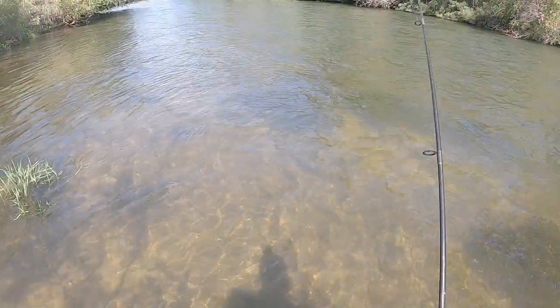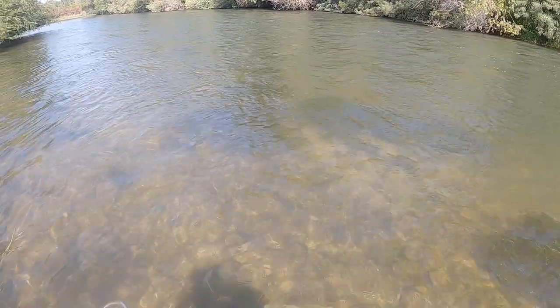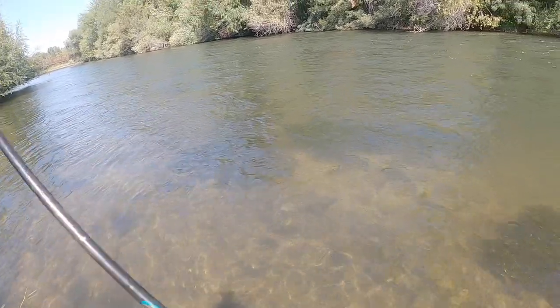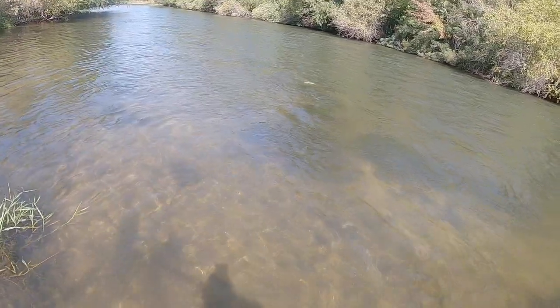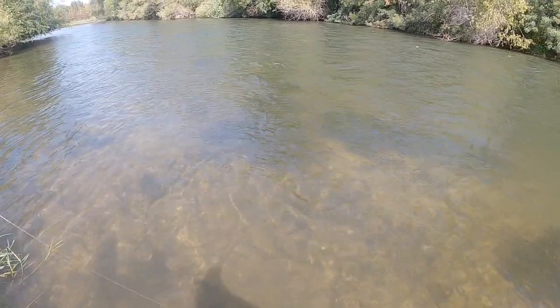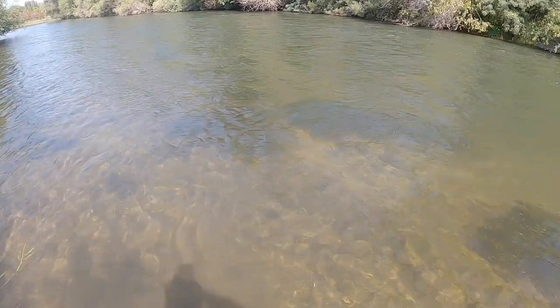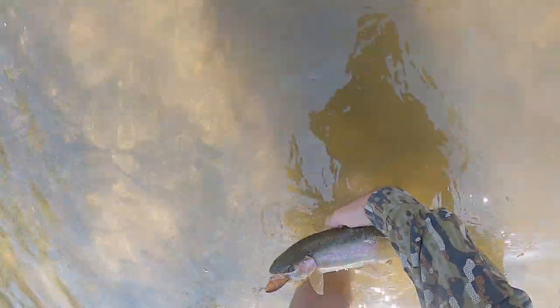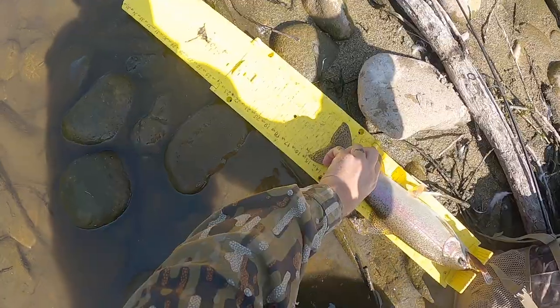Probably don't want to touch that — poison ivy everywhere. Just in time, I just told the GoPro to start recording and we got this nice rainbow. It's a day of the rainbows! It's really fighting hard in that current. Just gorgeous fish — I'm going to guess this is about the same size as that other rainbow. About 16 inches — the other one was almost 17.